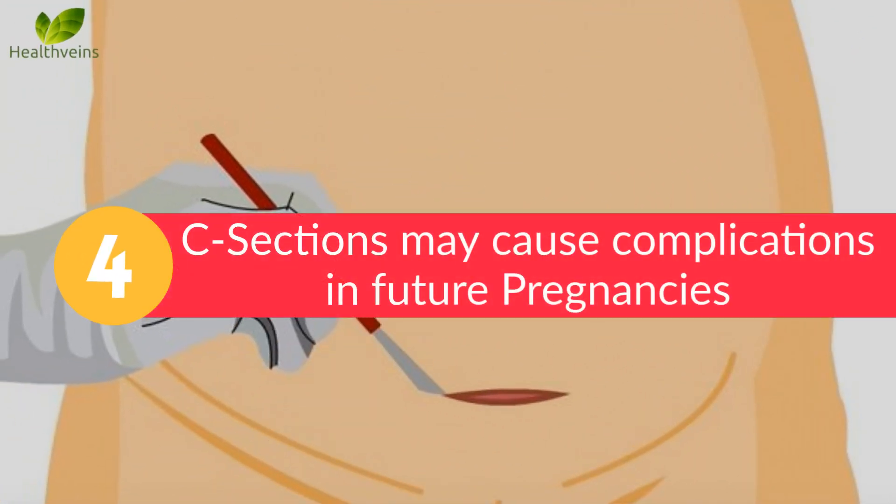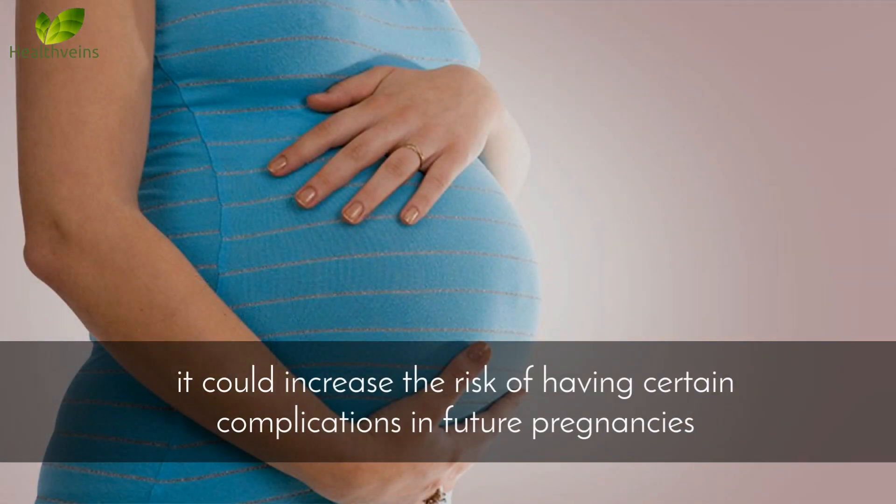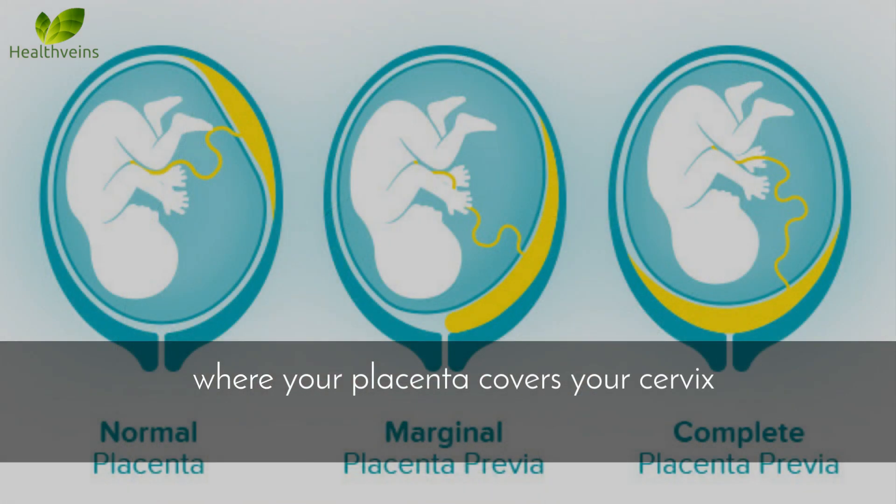Number 4: C-sections may cause complications in future pregnancies. If you have already undergone a C-section previously, it could increase the risk of having certain complications in future pregnancies. These include complications like uterine rupture, placenta previa — where your placenta covers your cervix — and abnormal placental attachment.